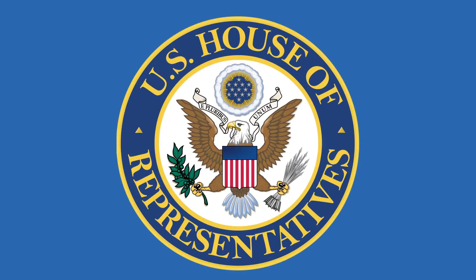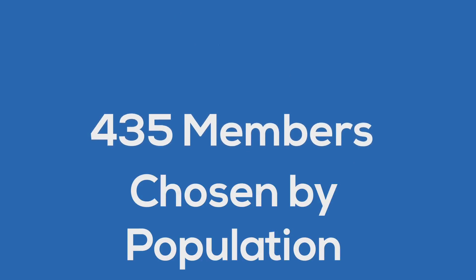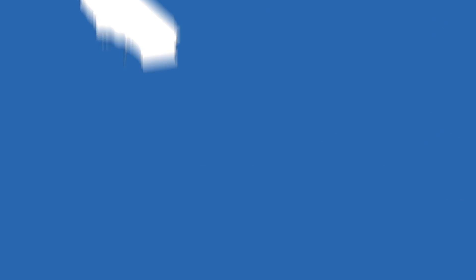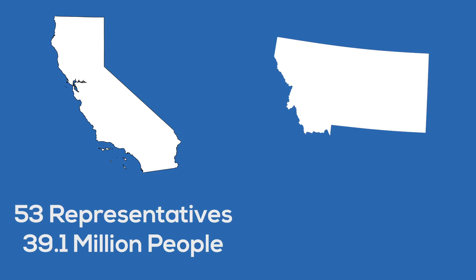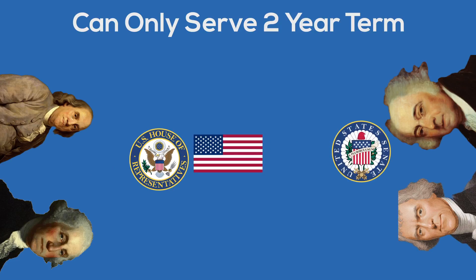Let's get another look at the other part of Congress, the House of Representatives. It is made up of 435 members. The number of participants in the House is determined by the population of each state, which is counted every 10 years. For example, California has 53 representatives, while the state of Montana, which has a much lower population, has only one. Each member can only serve a two-year term. The intention of the Founding Fathers was that the House would stay close to the people.